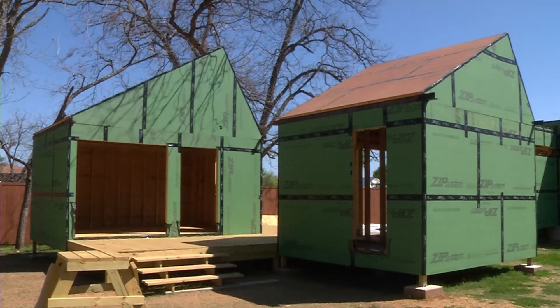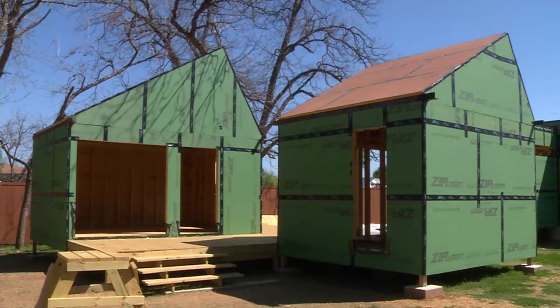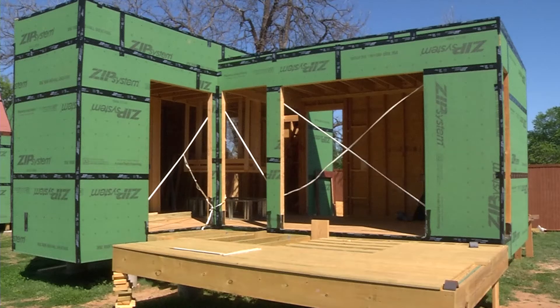This is a design-build studio. During the fall semester we designed two micro houses. One house is a 360 square foot house, the other is a 390 square foot house.